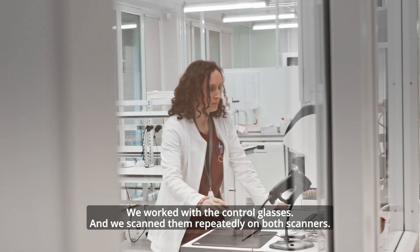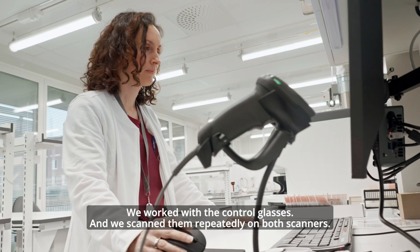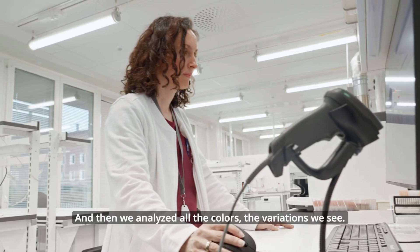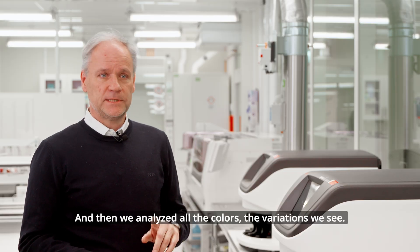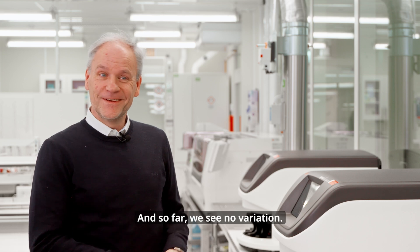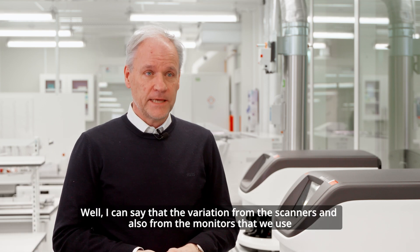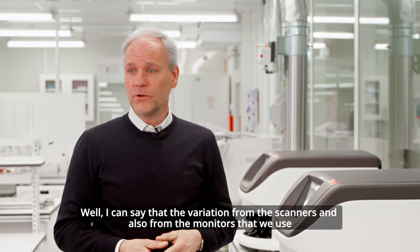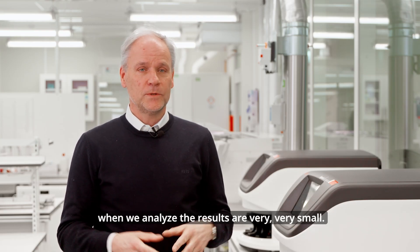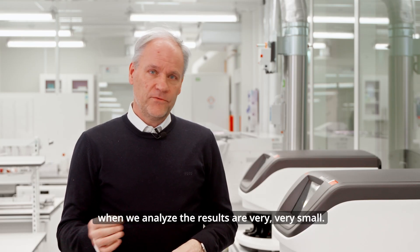We work with control glasses and we scan them repeatedly on both scanners, then we analyze all the colors and the variations we see. So far we see no variation. The variation from the scanners and also from the monitors that we use when we analyzed the results are very, very small.